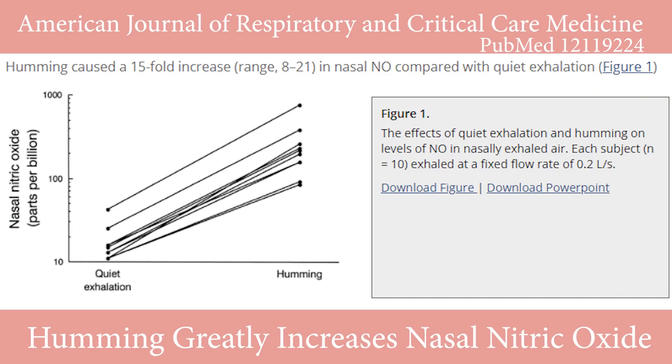Let's look at this chart real quick. Humming causes a 15-fold increase in nasal nitric oxide compared with quiet exhalation. And you can hum anytime — keeping your mouth closed, humming through your nose and your sinuses, blowing the air out of your nose — and you will still see amazing changes.